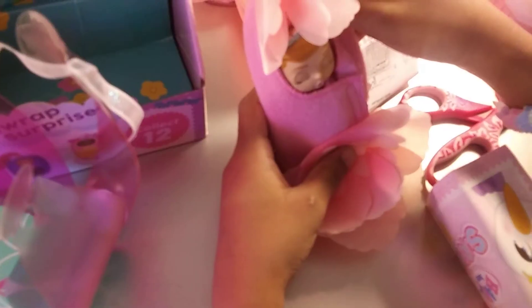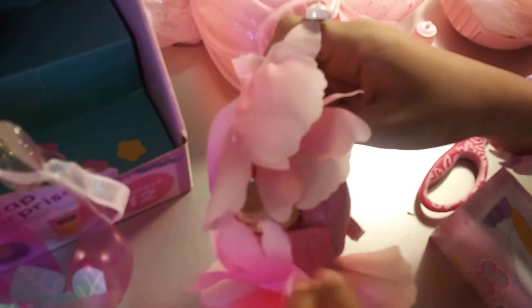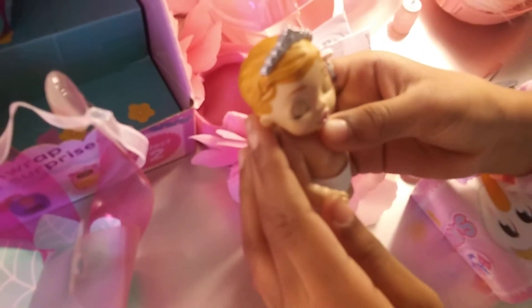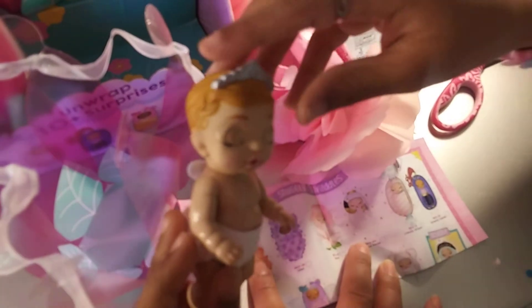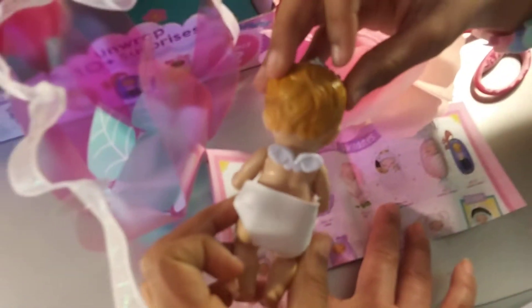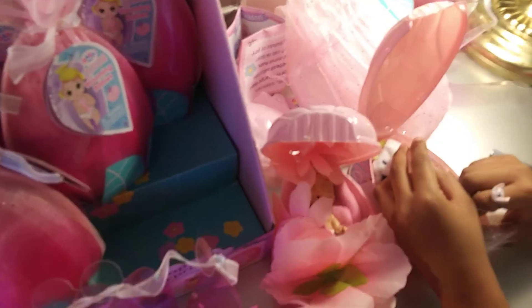We can open it and look at that — it has a pretty flower. Now we can open her. She is so cute!